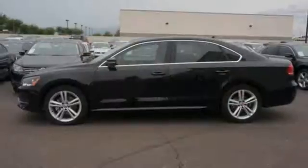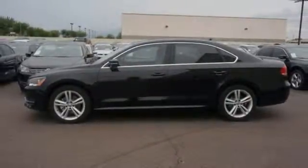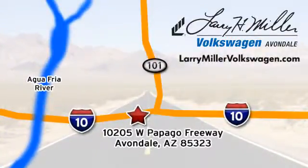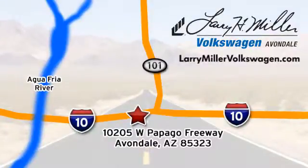This roomy family sedan is ready for you. Come check it out today. Call, click, or stop in today. We're conveniently located at 10205 West Papago Freeway in Avondale, or on the web at LarryMillerVolkswagen.com.